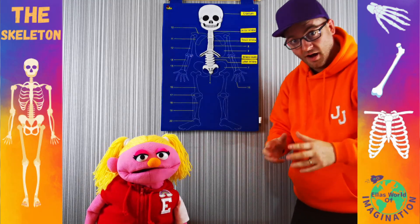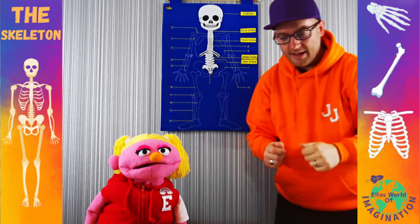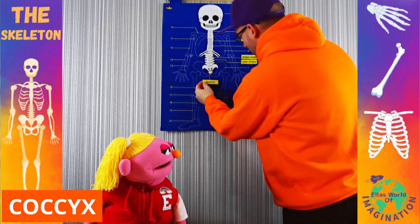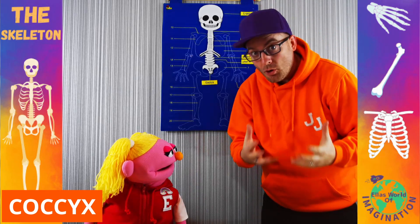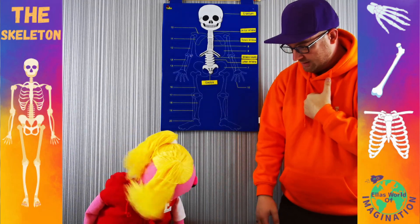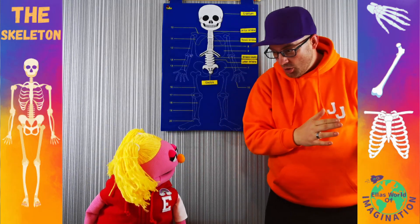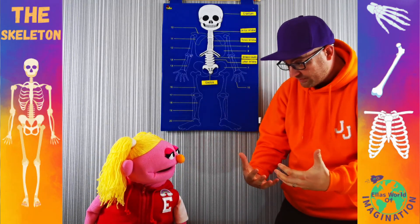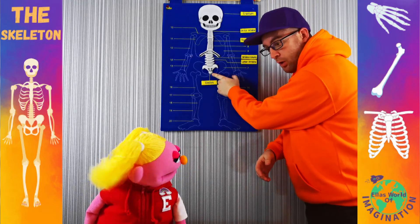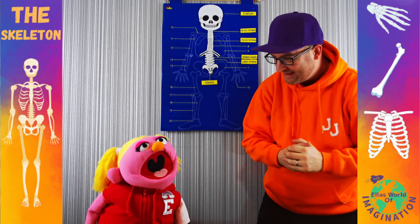At the bottom of the lumbar vertebrae, Ella, see this little part just here — that is called the coccyx. The interesting thing about the coccyx is that it's known as our tailbone. Now I don't have a tail, and you don't either. But millions and millions of years ago, when we evolved from apes, they did have tails. And this is just what was left over from when we had tails. Pretty crazy, right?